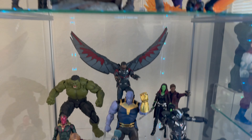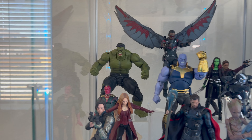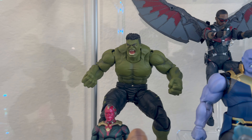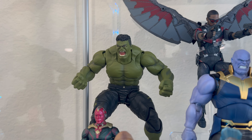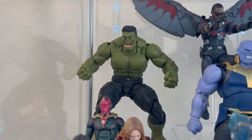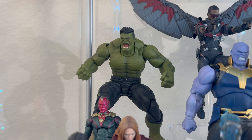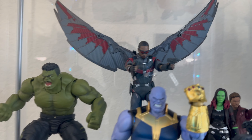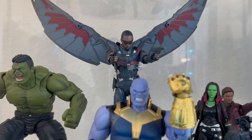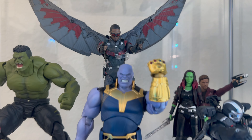Going down to the next one, I have the Infinity War shelf. Starting off with Hulk — even though Hulk was only in the first five minutes of the film and got his ass whooped — still probably one of my favorite SH Figuarts Hulks that I own, probably one of the best Hulk figures ever. This is a slept-on figure, the SH Figuarts Falcon. That's a really, really awesome figure and I'm really glad I have it.